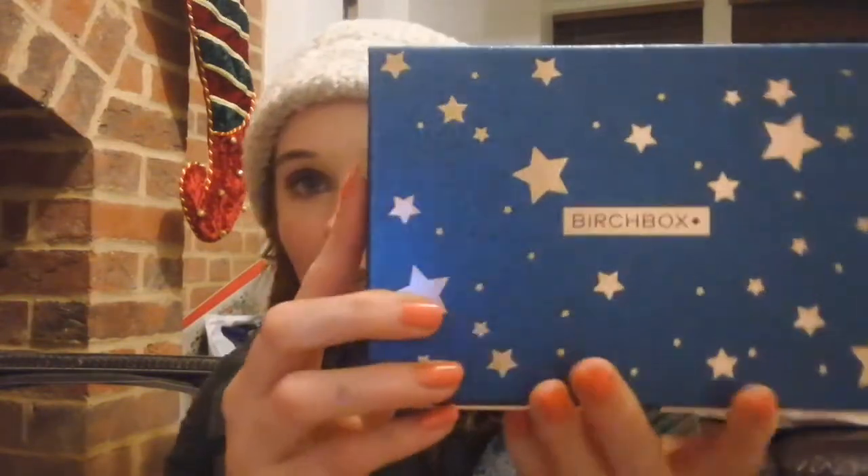I have received December's Birchbox, which is an absolutely stunning box — glitter with gorgeous rose gold stars and a little snow scene with trees on it. Normally I don't subscribe to Birchbox; I used to a little while back but stopped because I found the sizes were quite small and I just didn't feel I was getting my money's worth. However, I've had a sneak peek and I'm really impressed with the products inside.